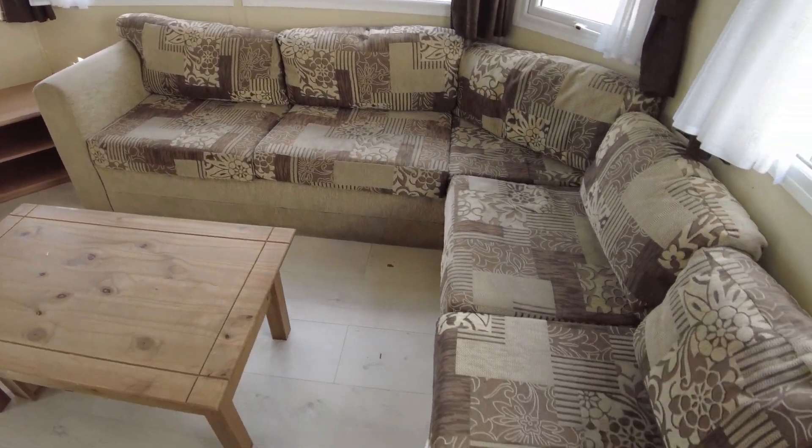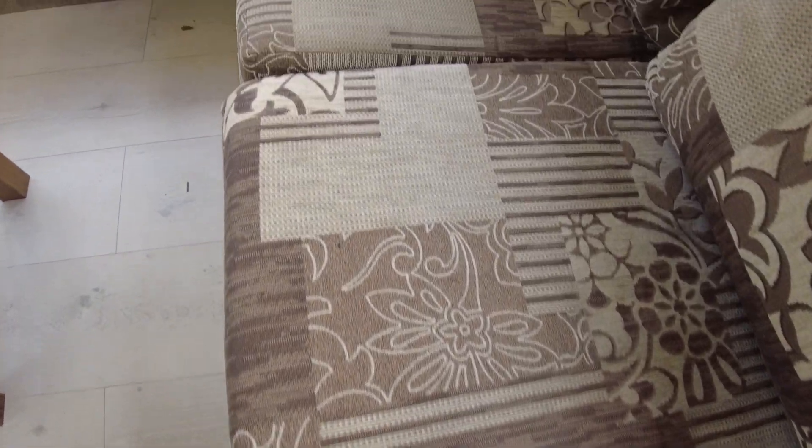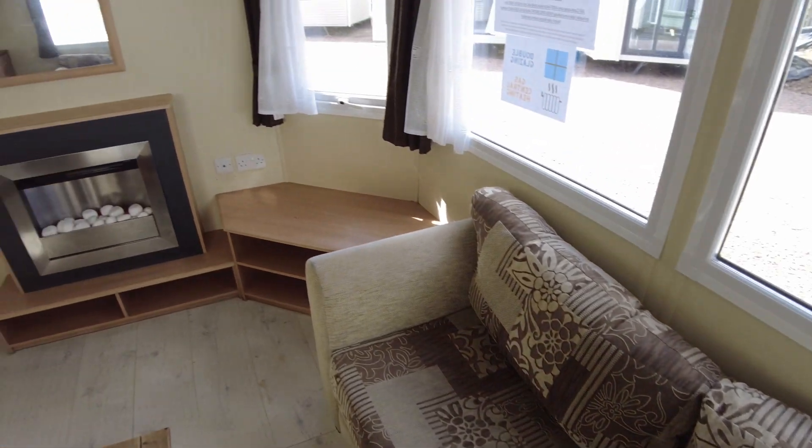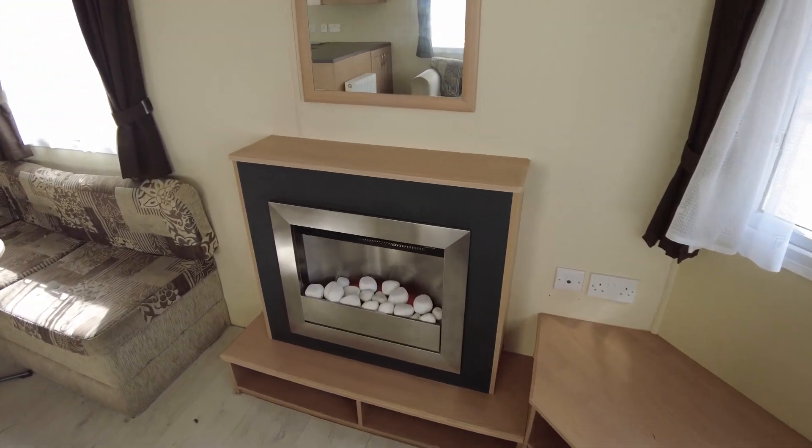The upholstery as I say is alright — just going to give you a bit of a look at the arms. It's a bit greasy on the arm and then running over the cushions, just a little bit stained in places. So it could do with a really good clean; I'm sure that would bring it up but it's otherwise okay.